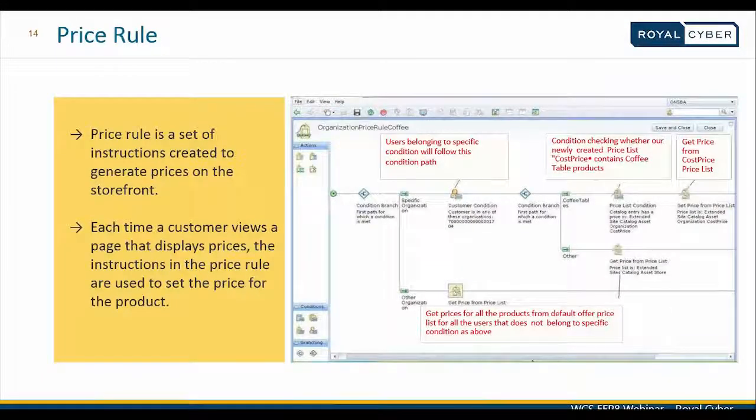Price rules are a set of instructions used to generate prices on the storefront dynamically, configured using the management center. A condition checks whether a customer belongs to a specific organization and is accessing a specific category of products — for example, coffee tables — and applies the associated price list. In all other cases, the default catalog price list is fetched. These prices are dynamically calculated on the storefront and are not permanently set at the back end for any customer.